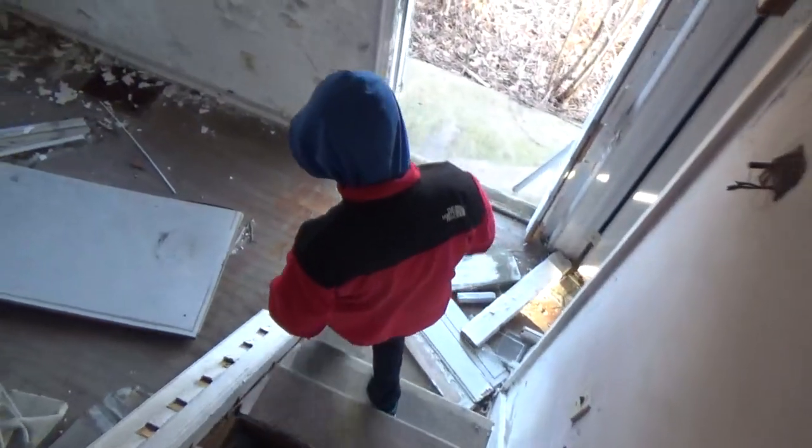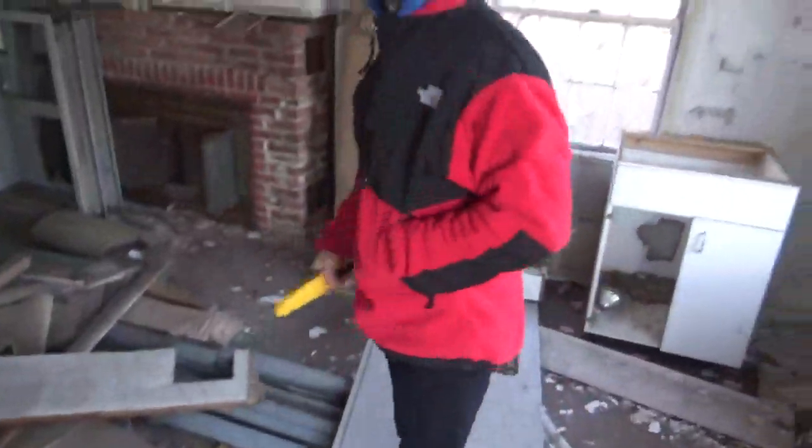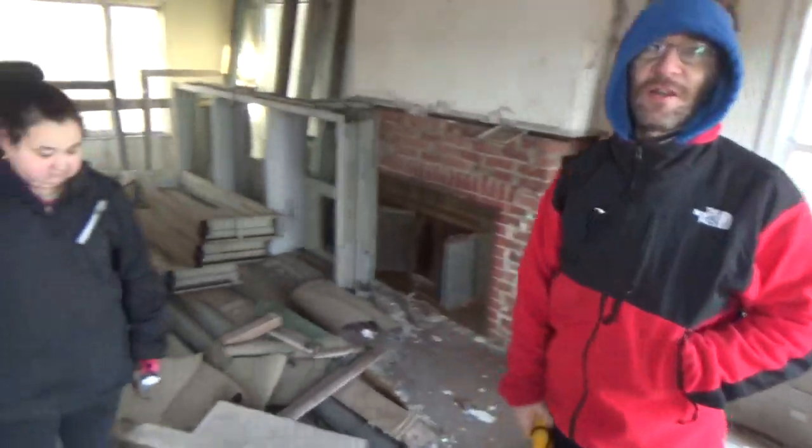We're going to see what we can of the basement — I'll take a quick peek. There's no way to get into the basement from inside the house; you have to go outside. The door is jammed and there's no handle. It's just a bunch of piles of wood and stuff in there. We don't like basements anyway.